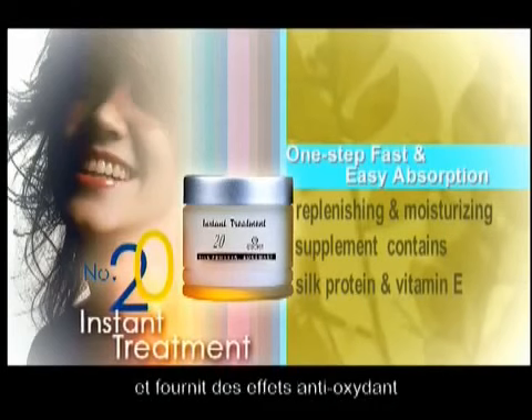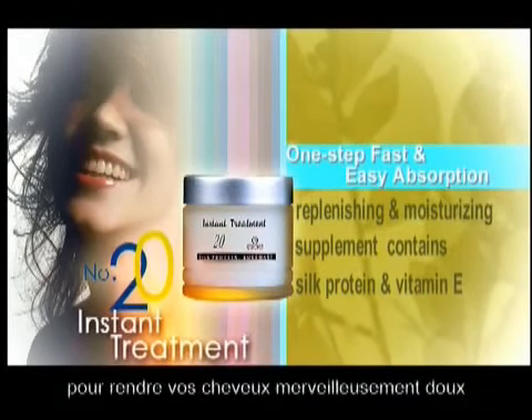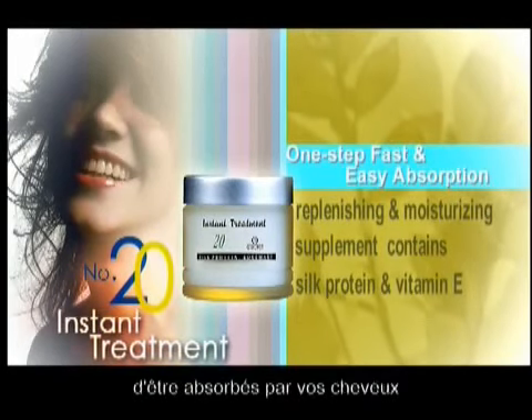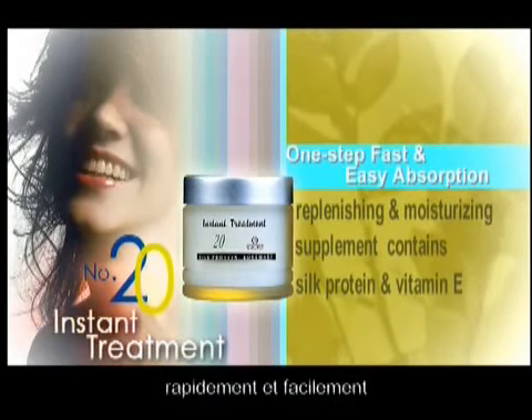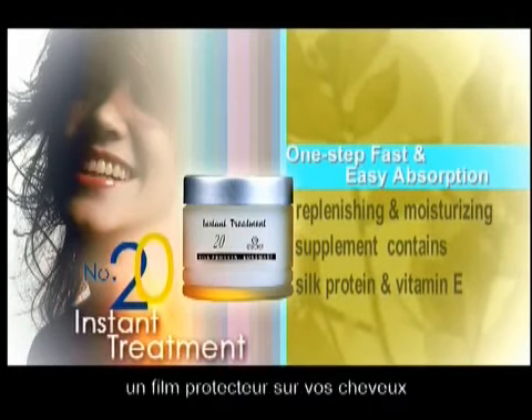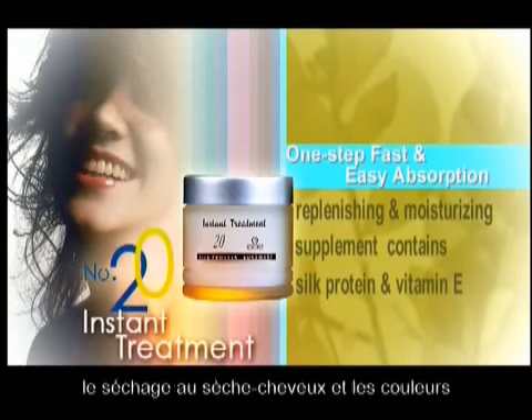It repairs split ends and provides anti-oxidation effects. New technology is used to make your hair beautifully soft by allowing the conditioning agents to be absorbed into your hair quickly and easily. Number 20 Instant Treatment leaves a protective shield on your hair, preventing damage from the environment, blow drying, and coloring.